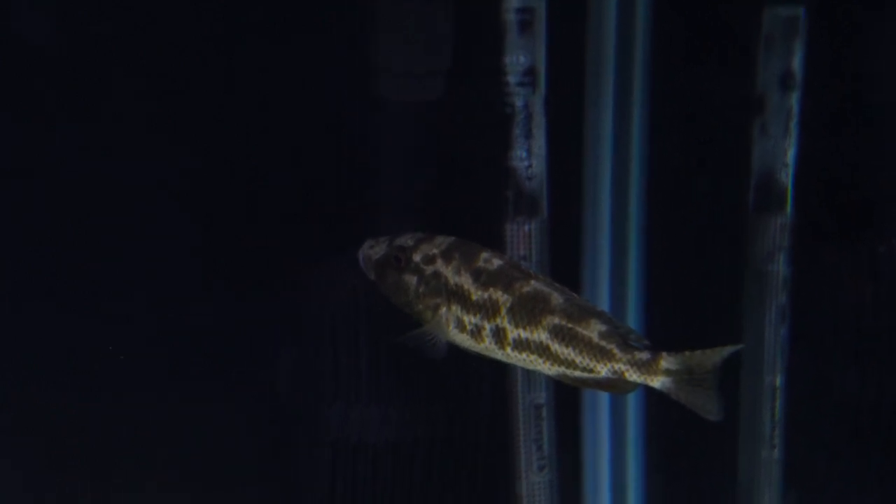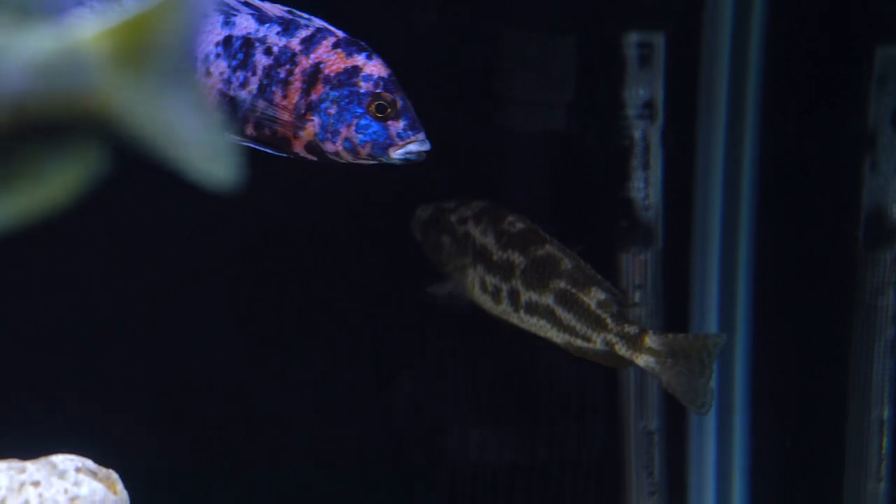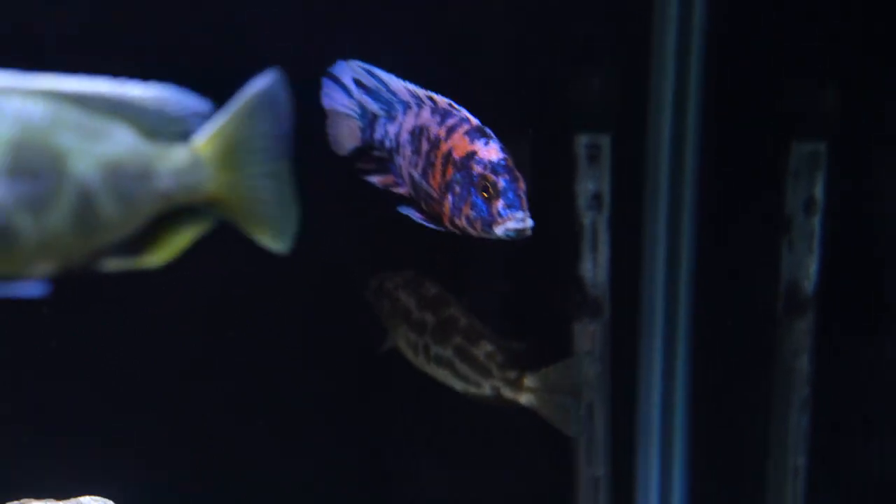I had a parasite outbreak about two to three weeks ago, and this is my Livingstoni, which is still recovering from the parasites. I added proper medication and hope he recovers soon.